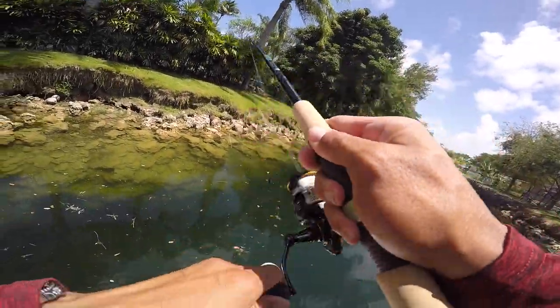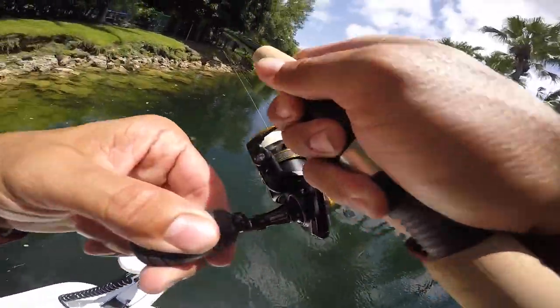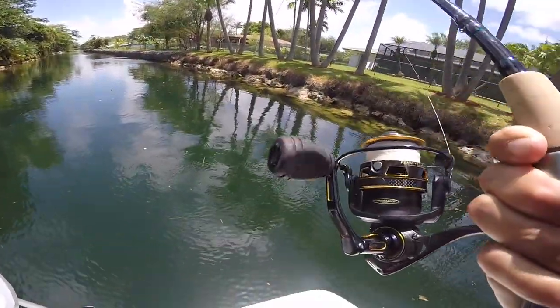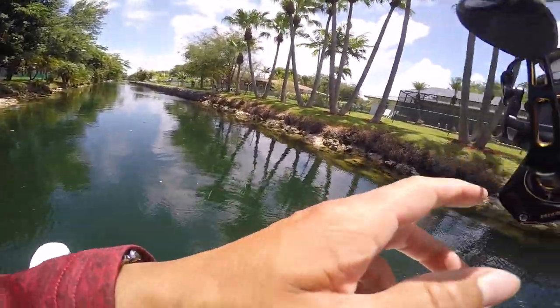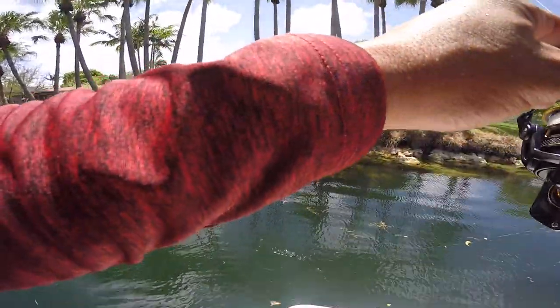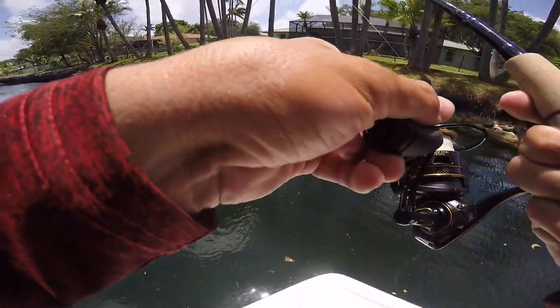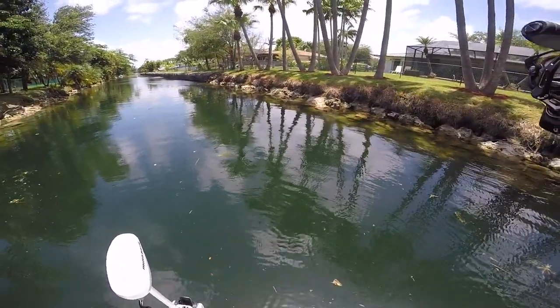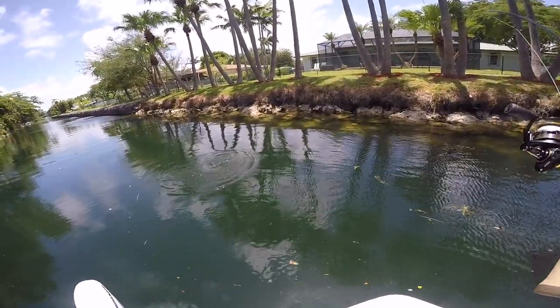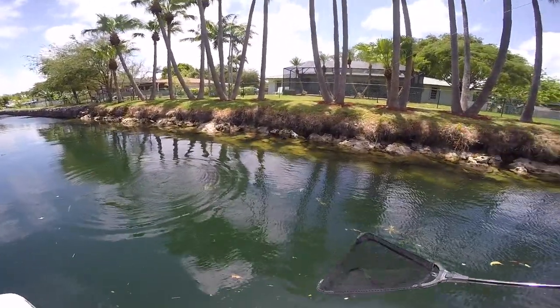Got him! That's a good one, dude. Nice peacock bass, you guys. That's what I'm talking about, baby. That is a decent pea right there — I love the blue on the tail. Look at that, what a beautiful fish! You see the blue?